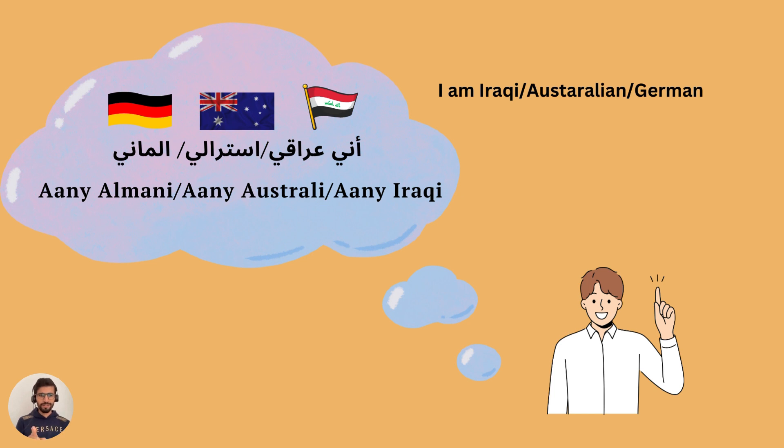Perfect! Follow me for more videos, and if you haven't subscribed, subscribe to my channel. See you next time, bye!